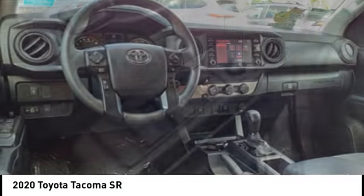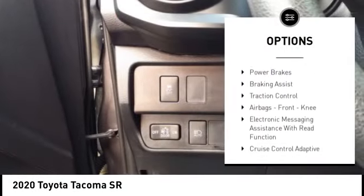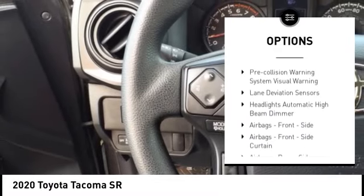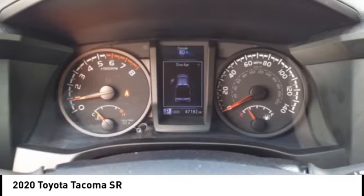Here are some of this vehicle's great options: rear step bumper, stability control, front suspension type double wishbones, front suspension type strut, daytime running lights, power brakes, braking assist, traction control, airbags, front knee.